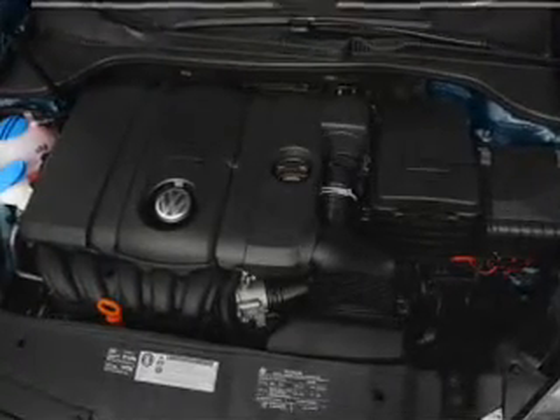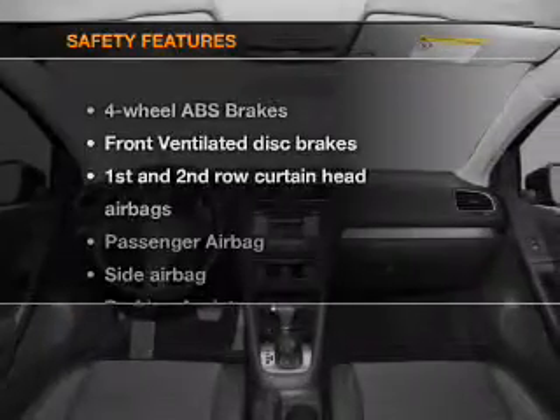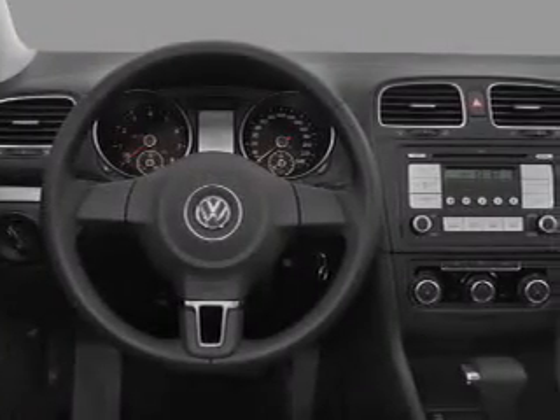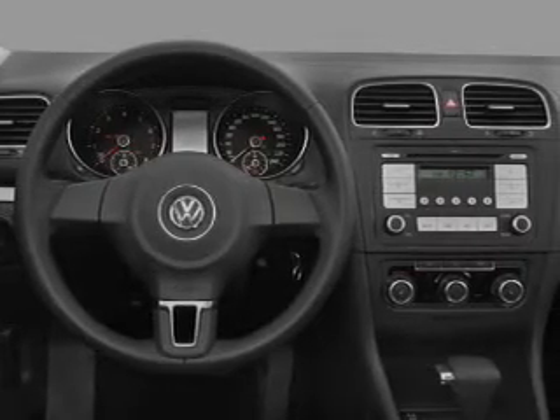Power mirrors, power steering, air conditioning. And for your peace of mind, the following safety equipment is included: front ventilated disc brakes, curtain head airbags, passenger airbag, and side airbag.